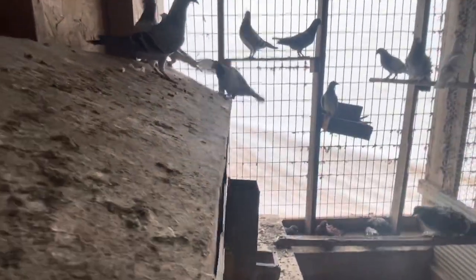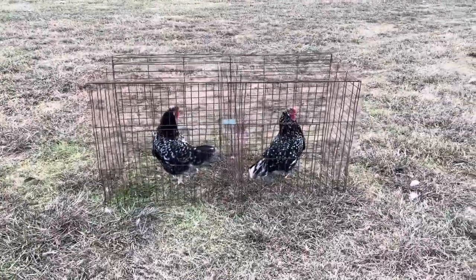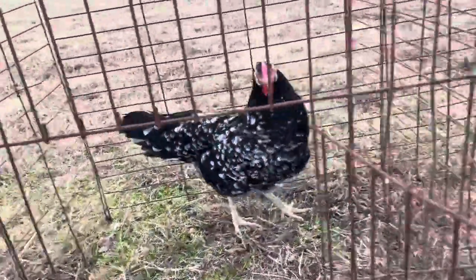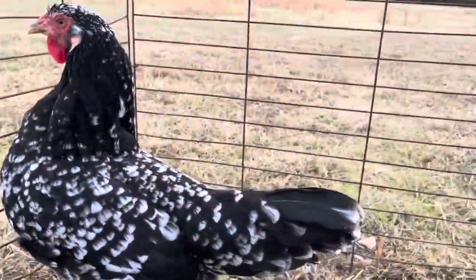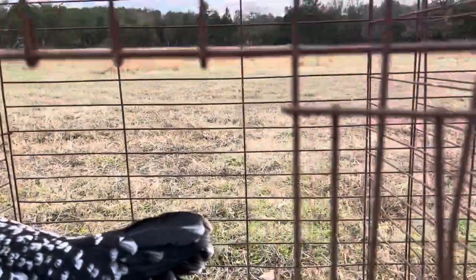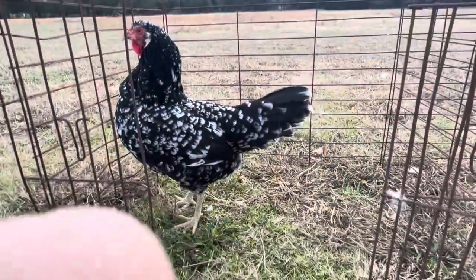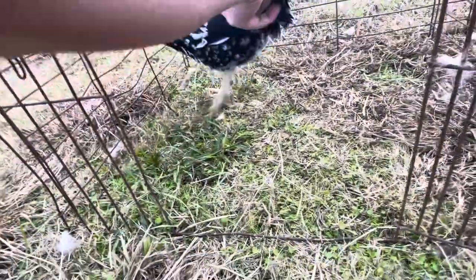Alright, I'm going to show you guys some of my 2022 show string. As some of y'all saw from my state fair video, this is the rose comb hen that won champion Mediterranean and reserve champion large fowl. She's trying to run out on me because almost all Mediterranean breeds are a little bit more spooky.